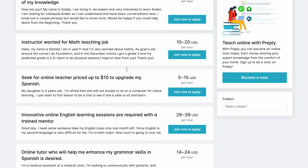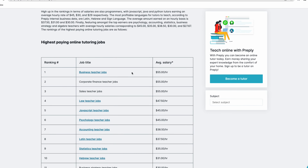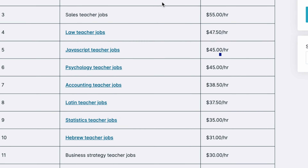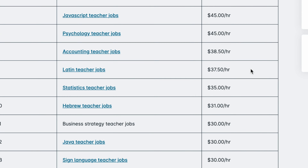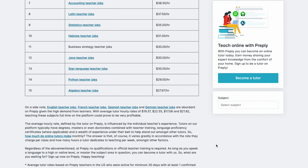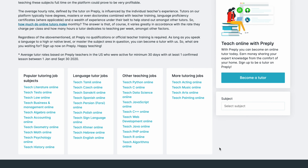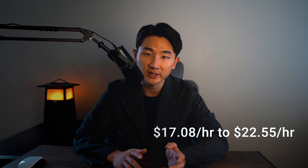The best paying online tutoring jobs based on Preply's internal business data are non-language related areas such as business, corporate finance, and sales, where tutors earn an average hourly rate of $55. Law, psychology, accounting, statistics, business strategy, and algebra teachers are also among the top earners. English, French, Spanish, and German teacher jobs are abundant on Preply with average hourly rates ranging from $17.08 to $22.55. Overall, Preply offers a wide range of subjects, flexibility to set your own rates and schedule, and the potential to earn a substantial income.